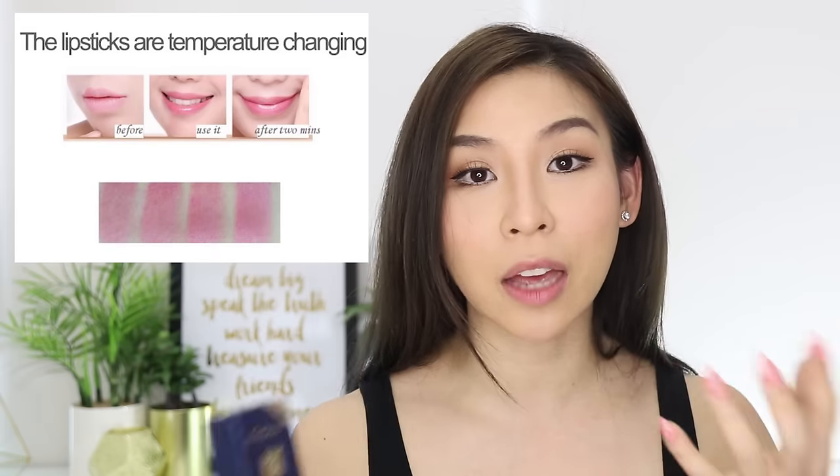What's really cool about this lipstick is that it changes color according to the temperature. So after you put it on and the temperature changes on your lips, it gets a bit more vibrant or darker. So not only is it a really pretty lipstick, it's actually really cool too.